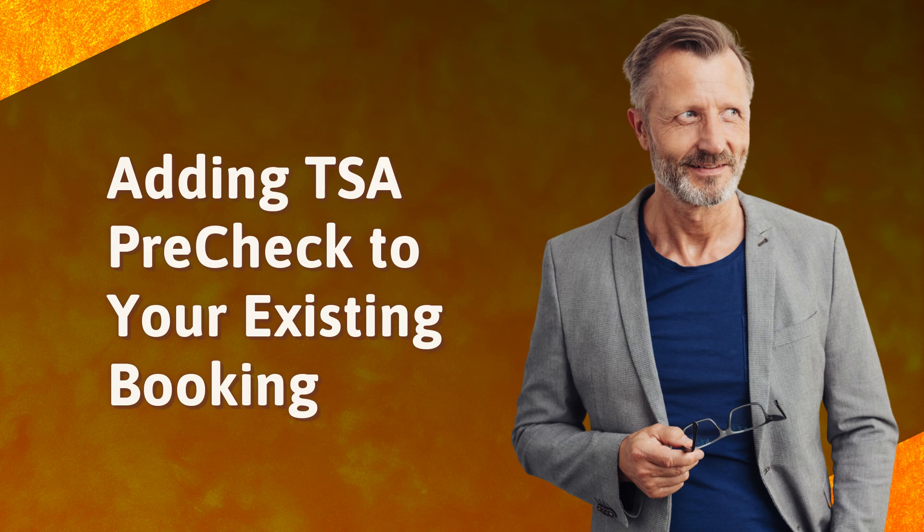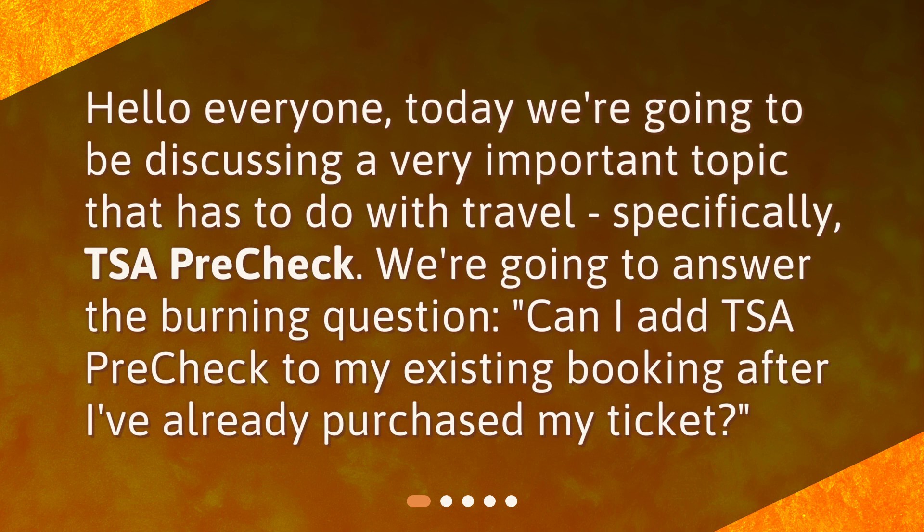Adding TSA PreCheck to your existing booking. Hello everyone, today we're going to be discussing a very important topic that has to do with travel, specifically TSA PreCheck. We're going to answer the burning question: can I add TSA PreCheck to my existing booking after I've already purchased my ticket?